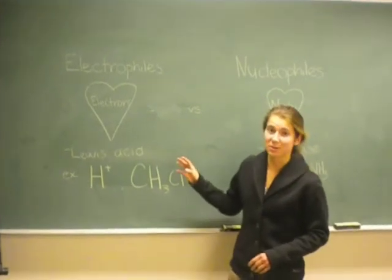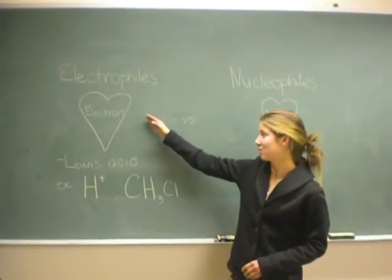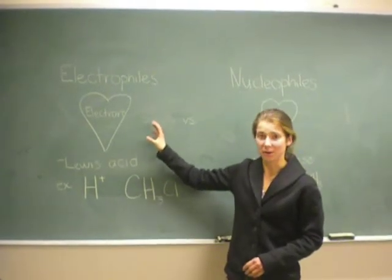But first, a quick lesson from our informational specialist, Skye. Back to you, Skye. The first species we're looking at today are electrophiles. Electrophiles love electrons, and they accept electron pairs in a reaction. These are some good examples of electrophiles.